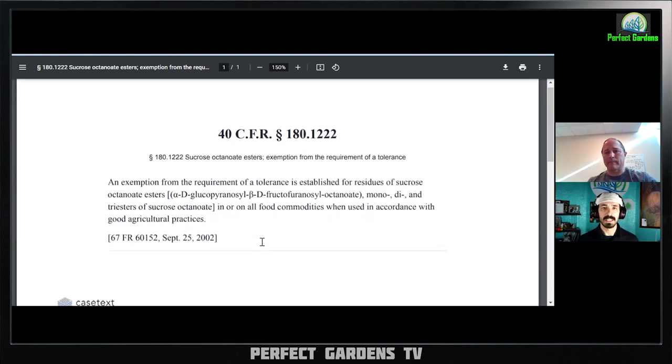Ladies and gentlemen, at the end of the day, it's not just about growing your food — it's also about feeling good about what you produce for your loved ones. Please remember to like, share, and subscribe only on Perfect Gardens TV.